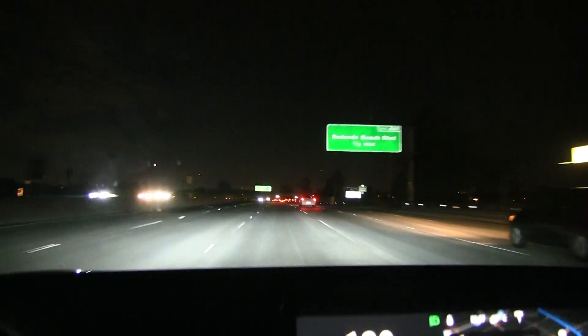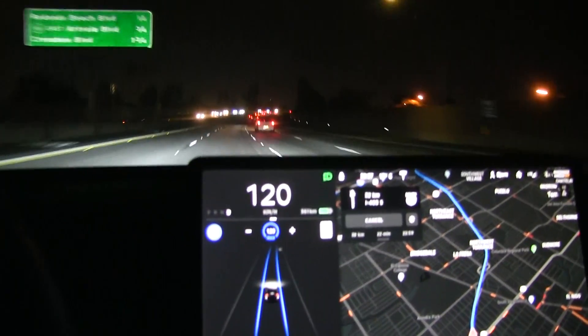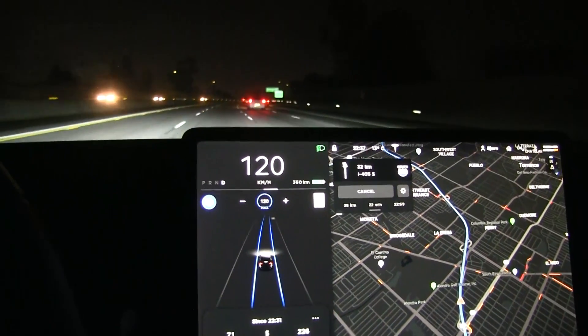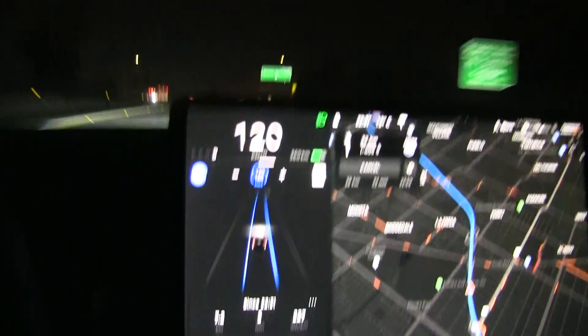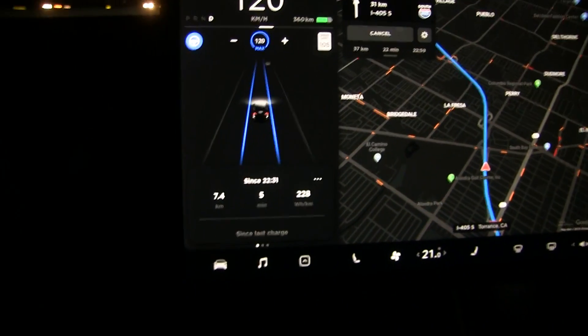We are on the move, trying to cruise at 120 kilometers per hour. Right now we're doing 120, but sometimes I'm being blocked by left lane huggers — I thought they only existed in Norway! We have to drive a little while to get a good reading. So far you see 227 Wh/km, which is high but it needs to stabilize.